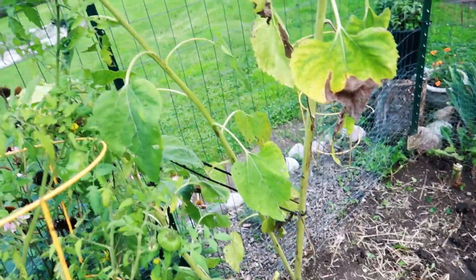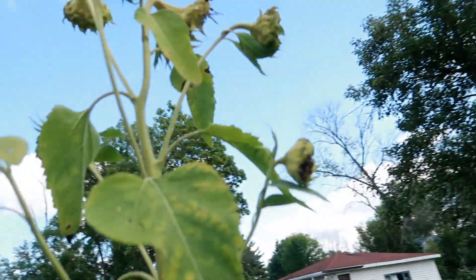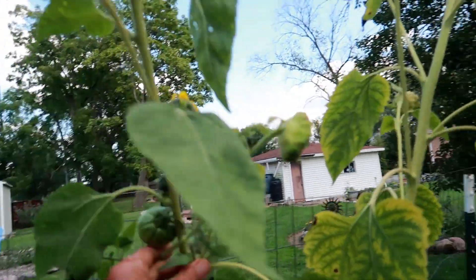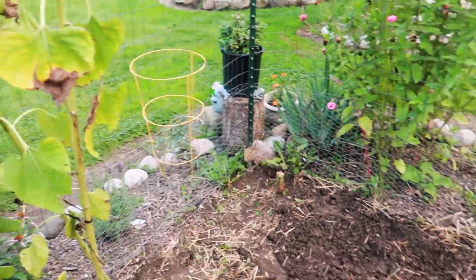I think I'm going to leave these sunflowers here a little longer because I have seen the birds eating them. These are so small — I'm not going to do anything with them, so I'll let them sit a little longer.